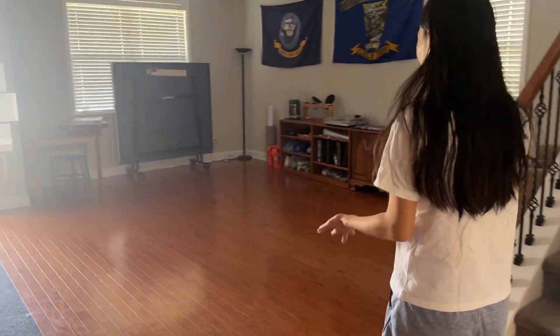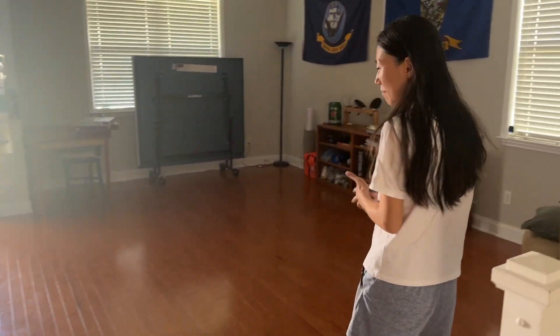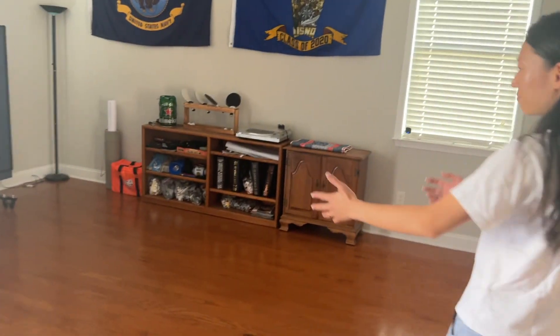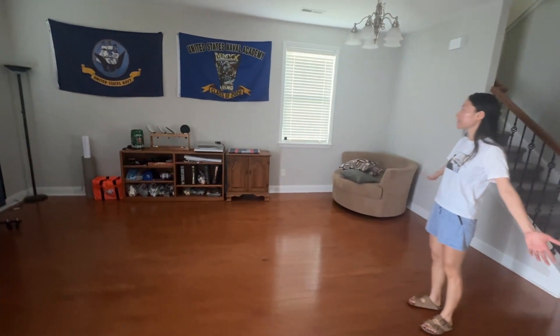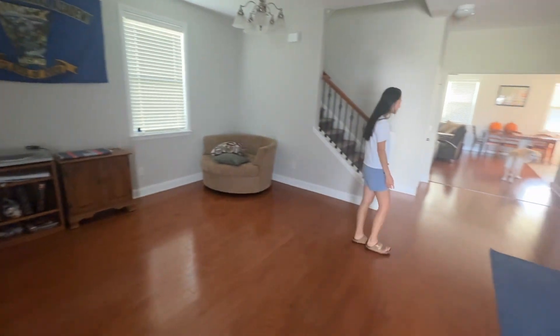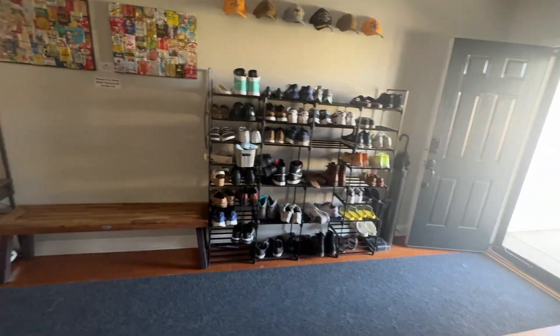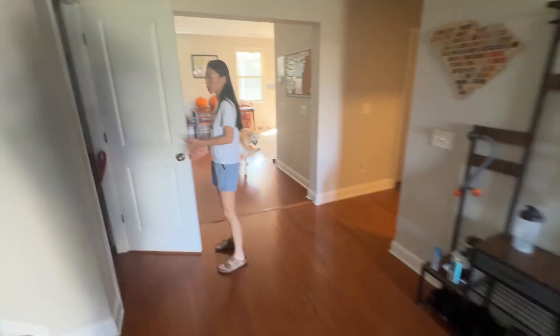This is the living room area. It looks very empty right now — normally there's a ping pong table here. One of our housemates recently moved out. But yeah, this is the first living room with a shoe rack and a very decent-sized closet.